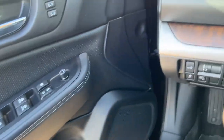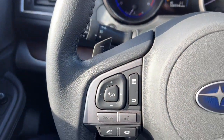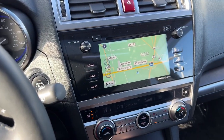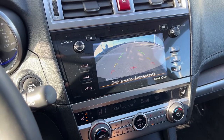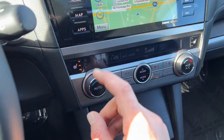In front of the vehicle, the wood grain accents continue. You do have blind spot monitors in this vehicle as well. It's a push start engine, obviously you've got navigation, you've got the rear backup camera, and it does have Bluetooth capabilities as well.